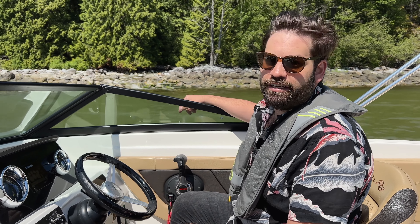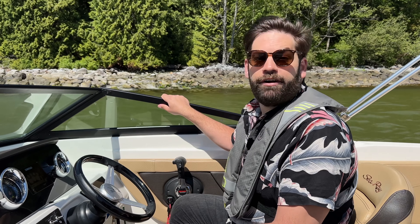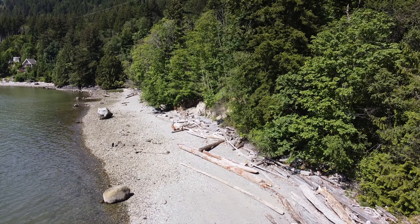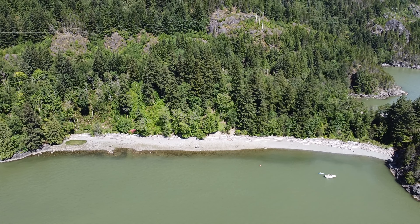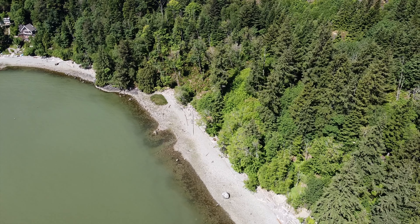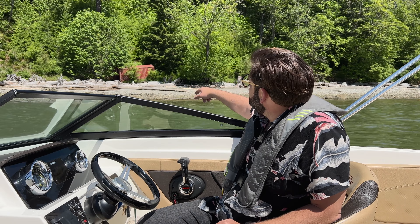The stream behind me is what feeds the water for the property. There are connections that need to be replaced way up the hill — it's a little bit of a project — but there is water on your property.